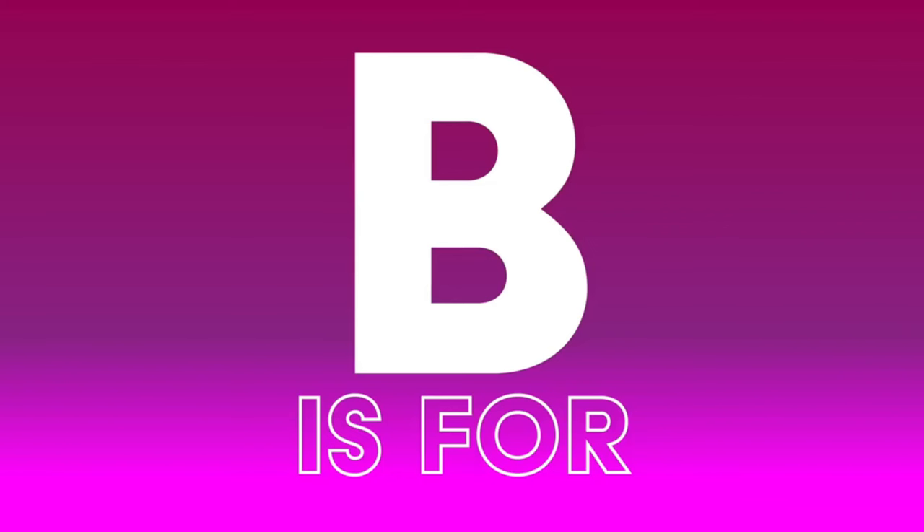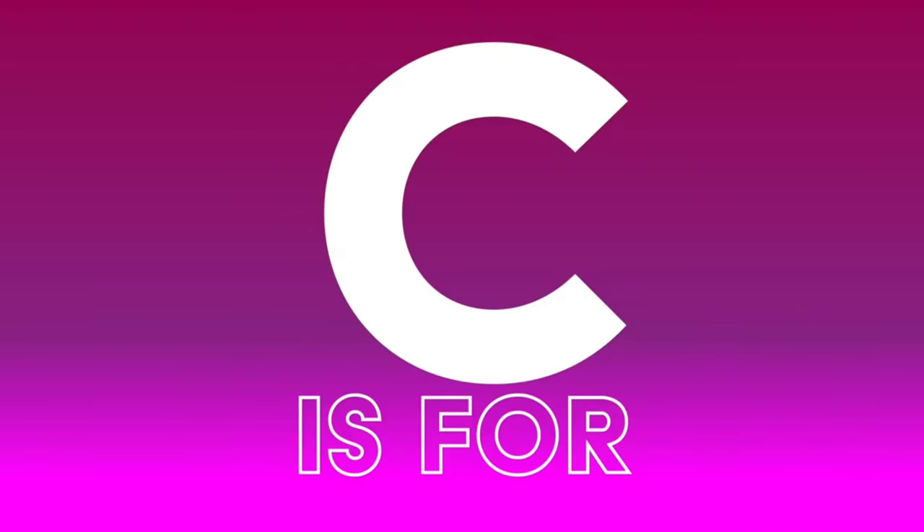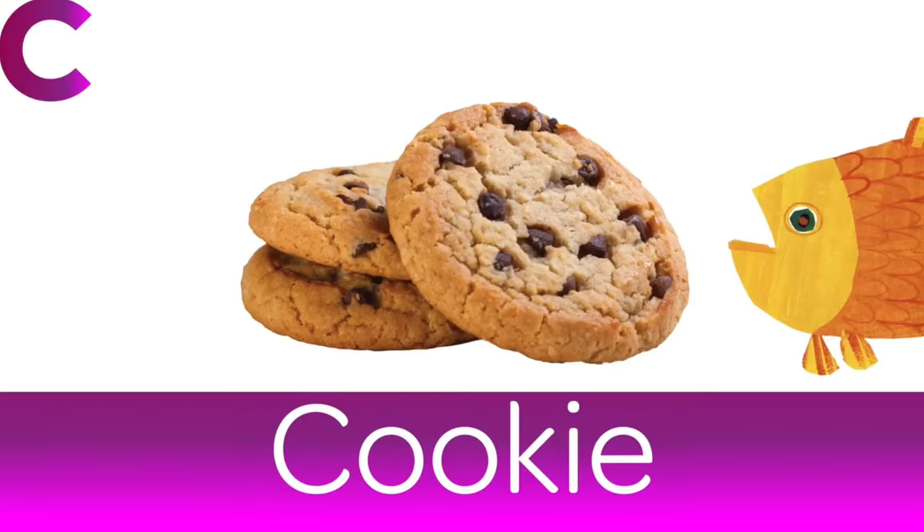B is for Banana. The Minion's favourite food. C is for Cookie. I think Cookie Swirl C loves these a lot.